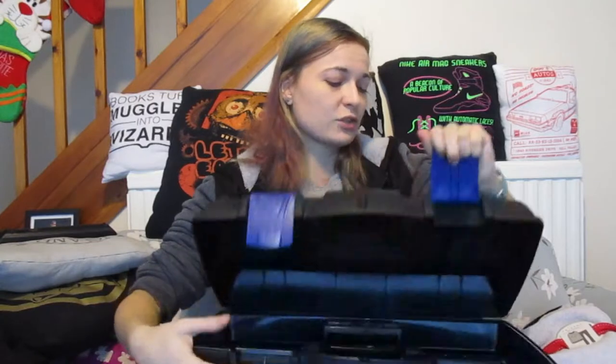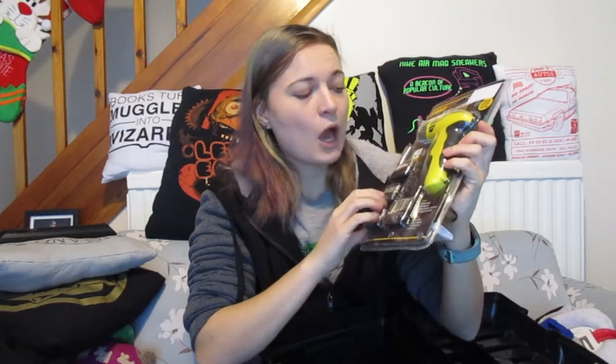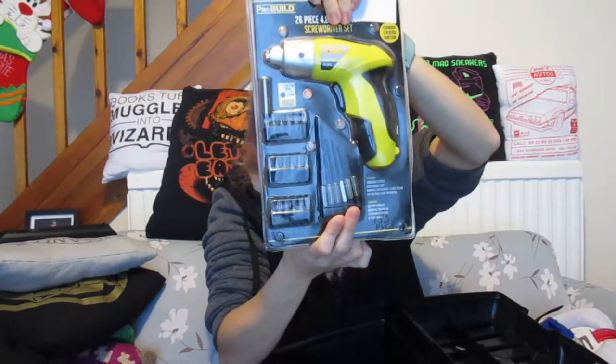I'm very DIY, very do-it-yourself — I have loads of tools upstairs and I asked for a handsaw which I didn't get, but I've got my birthday tomorrow so maybe I'll get it then. I got this big box which is great because I can also keep some crafty tools in here. They did get me a 26-piece 4.8-volt cordless screwdriver set — all the different heads and some drill bits as well. I'm so excited to finally use this because it's woodwork in 2019 and I thought it would be perfect.